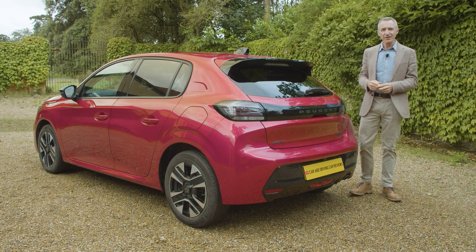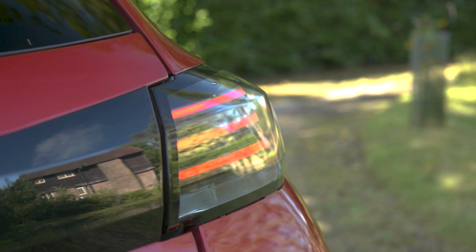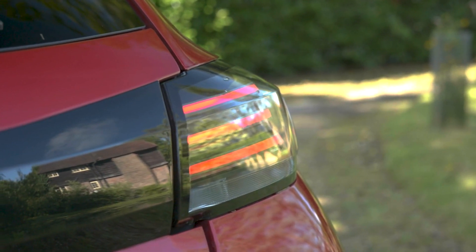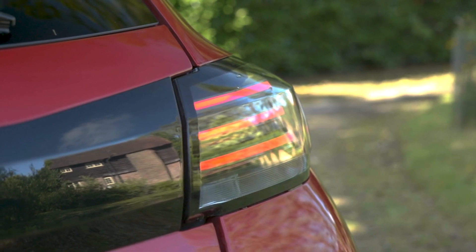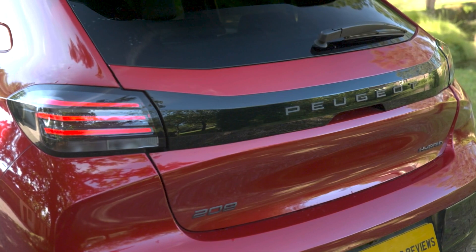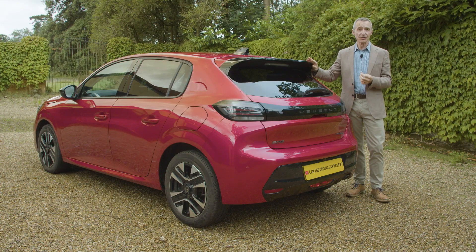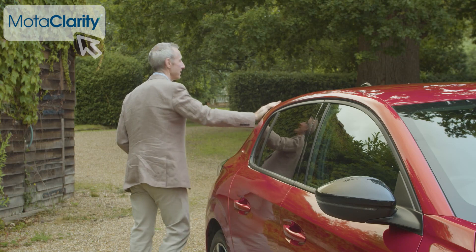The rear light signature is different too, now with three individual red claws arranged horizontally, comprising three elegant lines of LEDs separated by a black strip around the boot lid. What's more significant is what you can't see — the CMP or Common Modular Platform chassis, which is impressively light. An entry-level version of this 208 tips the scales at only just over a ton.